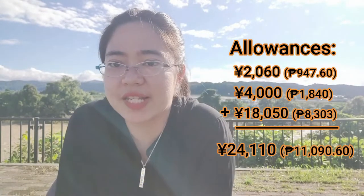Aside from my base salary, I also receive a monthly allowance. Let me break it down: for the commuting allowance I receive 2,060 yen or 947 pesos and 60 cents. For the position allowance I get 4,000 yen or 1,840 pesos. For the rental car allowance, this one is bigger — 18,050 yen or 8,303 pesos. So that's a total monthly allowance of 24,110 yen or 11,090 pesos, in addition to the 215,000 yen base salary.